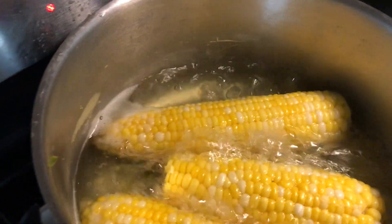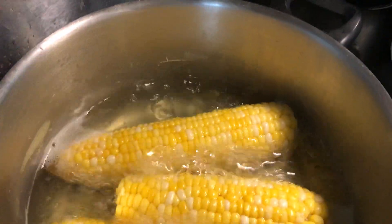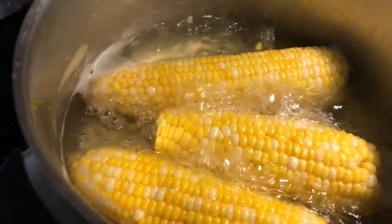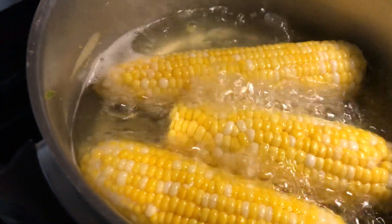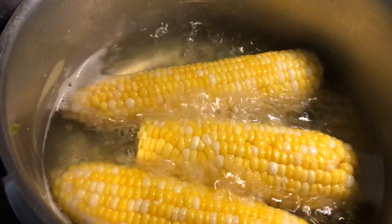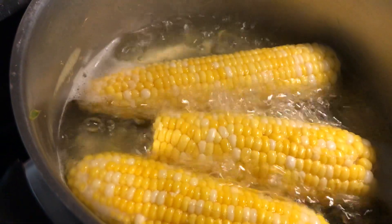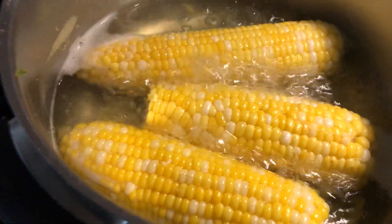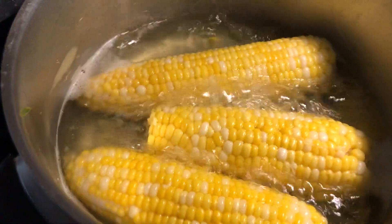Aside from just boiling the corn, you can also put it in a salad. There are many uses and many menu options for corn.